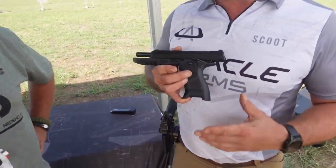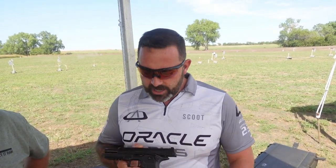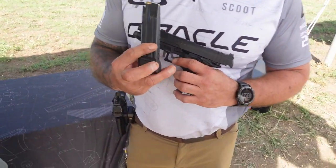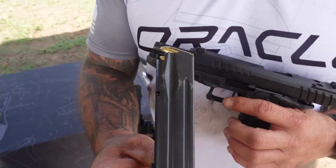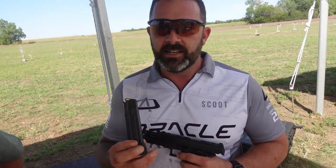So we launched at SHOT Show this previous year with the Oracle Arms 2311. If you're unfamiliar with us, what we've done is we've built a double-stack 1911 9mm pistol and we've wrapped it around the SIG P320 patterned magazine. So gone are the days of spending a ton of money on double-stack 1911 mags. I picked up about 10 M17 mags last week off Gun Mag Warehouse — under $300 bucks.